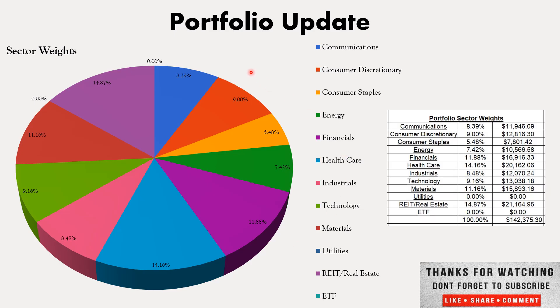Let's run through the sector weights real quick. Communications is sitting at 8.39% of the portfolio. Consumer discretionary makes up 9%. Consumer staples at 5.48% — I really want to add here; I'd like for Procter & Gamble to pull back too, but we'll take advantage of the Kraft Heinz pullback as long as we can. Energy is 7.42%. Financials are 11.88%. Healthcare makes up 14.16%. Industrials 8.48%. Technology is 9.16%. Materials 11.16%. Still no utility companies in the portfolio, though I was looking at UGI for a little bit.